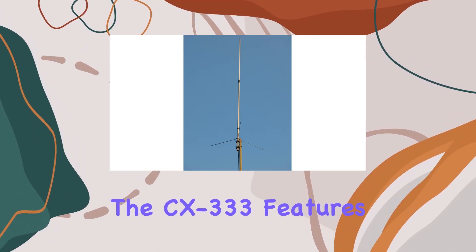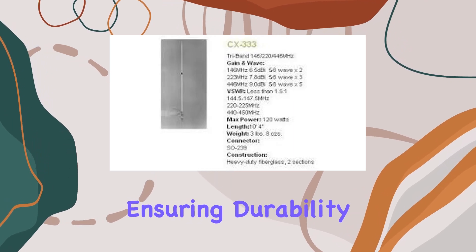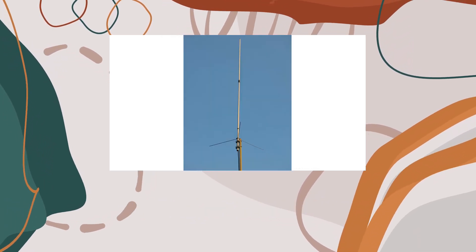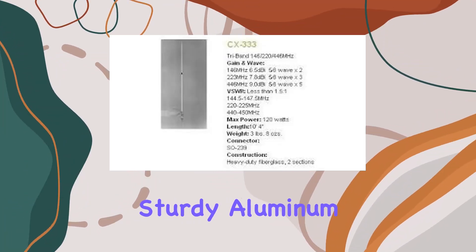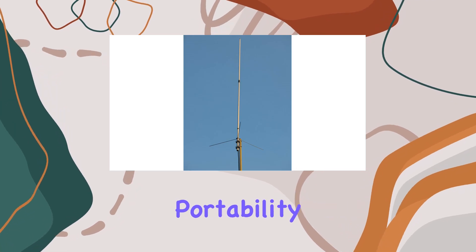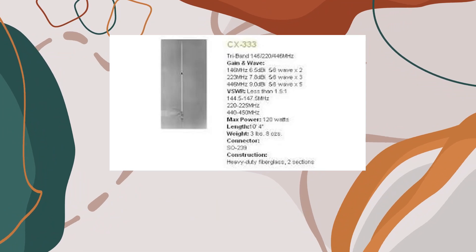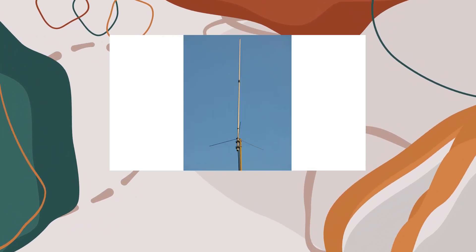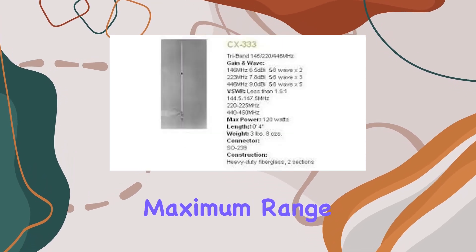The CX-333 features a UV-stabilized fiberglass radome ensuring durability even in harsh weather conditions. Its construction combines lightweight materials with sturdy aluminum and stainless steel mounting hardware, striking a balance between portability and strength. Installation is straightforward with the clamp-on mounting hardware, making it suitable for both novice and experienced users.